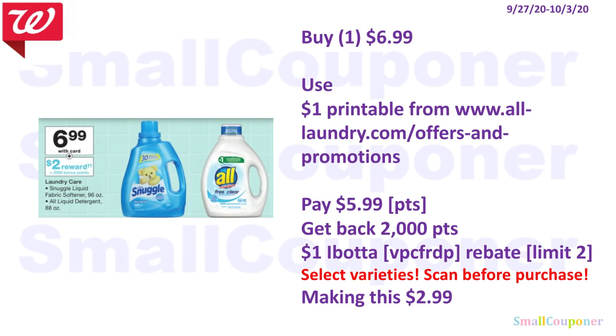I'll be focusing on the All Detergent. These are $6.99, and when you buy one you get 2,000 points. Use the $1 off printable from AllLaundry.com — link in the description box below — and pay $5.99. You can use your points. Get back 2,000 points. There is also a $1 Ibotta rebate, limit of 2 for All Products, select varieties only. Scan in the app before purchasing. My referral code is VPCFRDP. That makes this item $2.99.